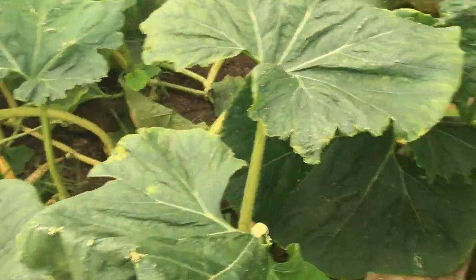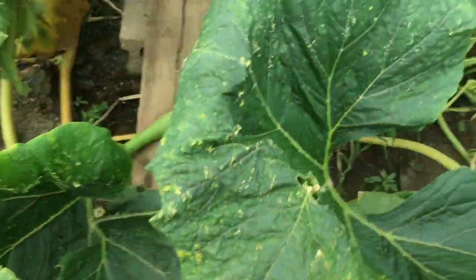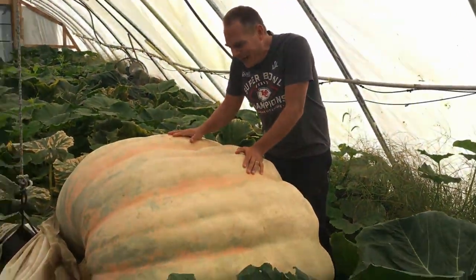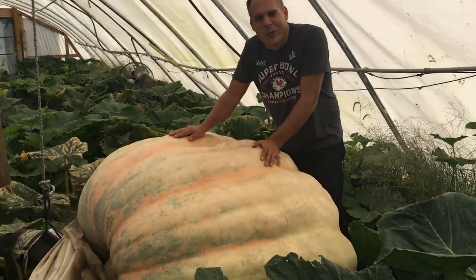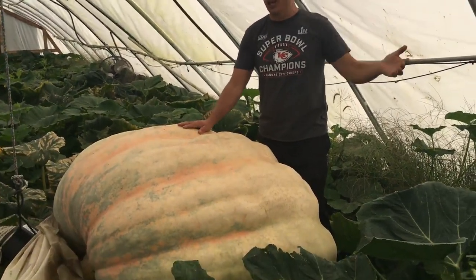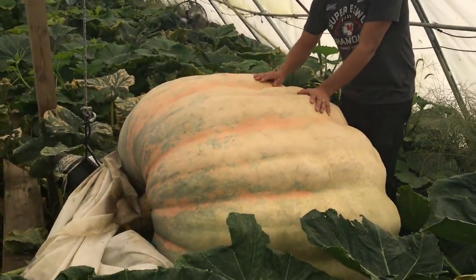This will be our first Guess the Weight of the season — first of two videos. No more major stuff, it's just going to be Guess the Weight time. Kate, you can show them this plant here. We've been training you to guess the weight — here's your time.